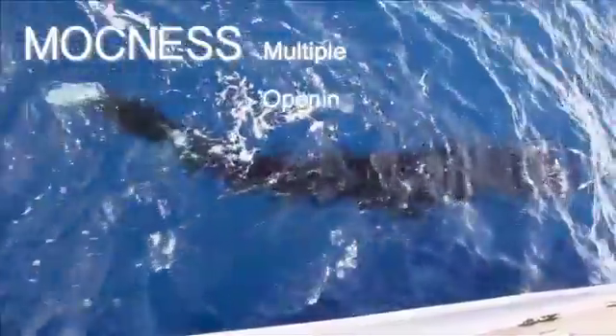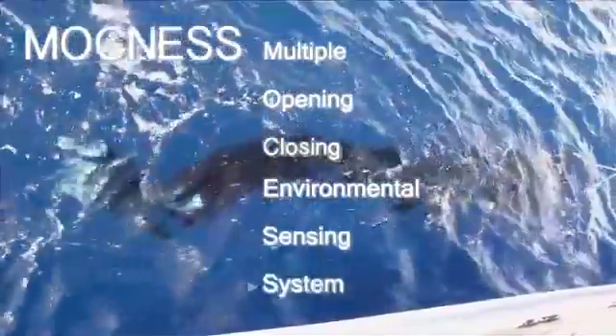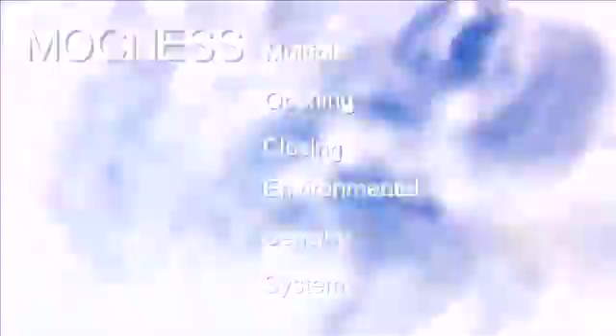SCA's latest tool is the MOCNESS — the Multiple Open and Closing Environmental Sensing System. We are using this net to see if plastic is being mixed down in the water column by turbulent wind and waves. We are the only sailing vessel with a MOCNESS of this type in that it does not use a conducting cable to deploy it.